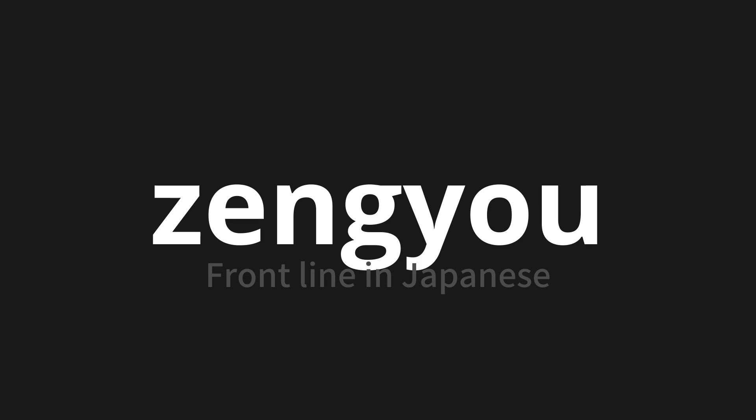Let's say it all together. Zenko. Zenko. Zenko. Thank you for joining us on this adventure in pronunciation.